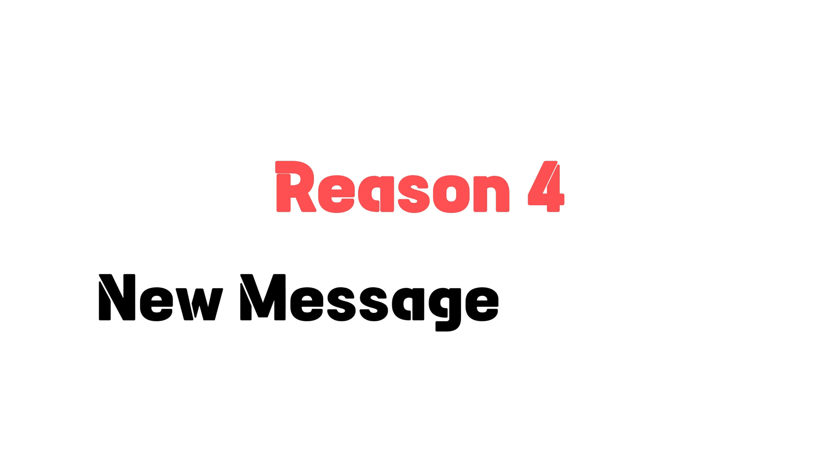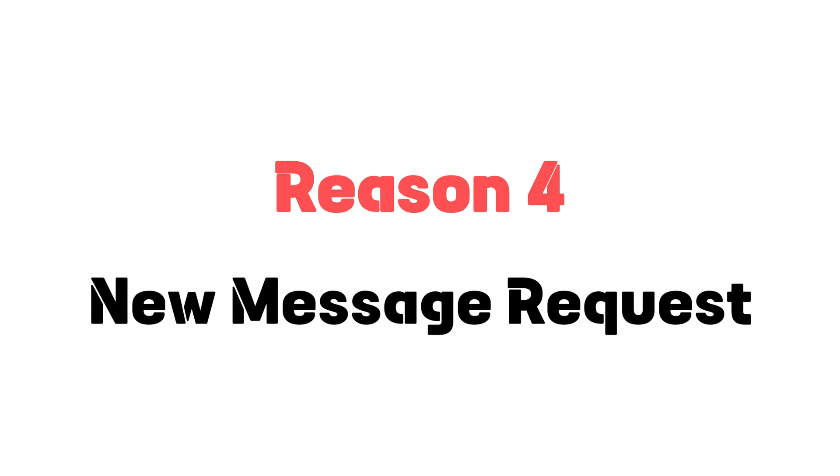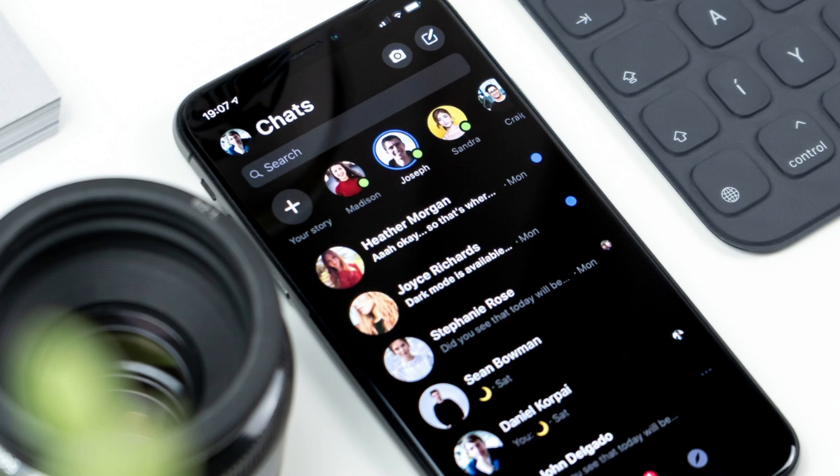The fourth reason is due to a new message request. If you have a new message request from someone who is not in your contact list, Facebook Messenger will show a notification for the request. Additionally, you may get a notification from Facebook Marketplace, or if you are mentioned in a group conversation or someone replies to one of your messages in a group conversation, Messenger will show a notification.